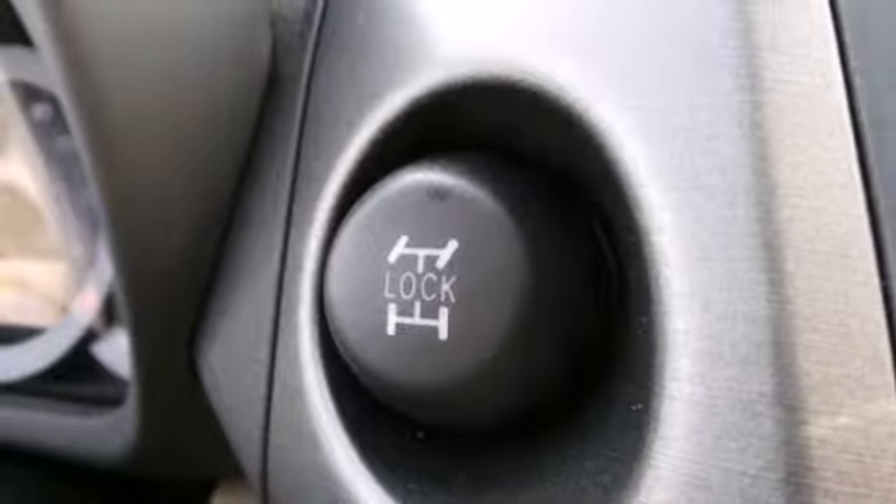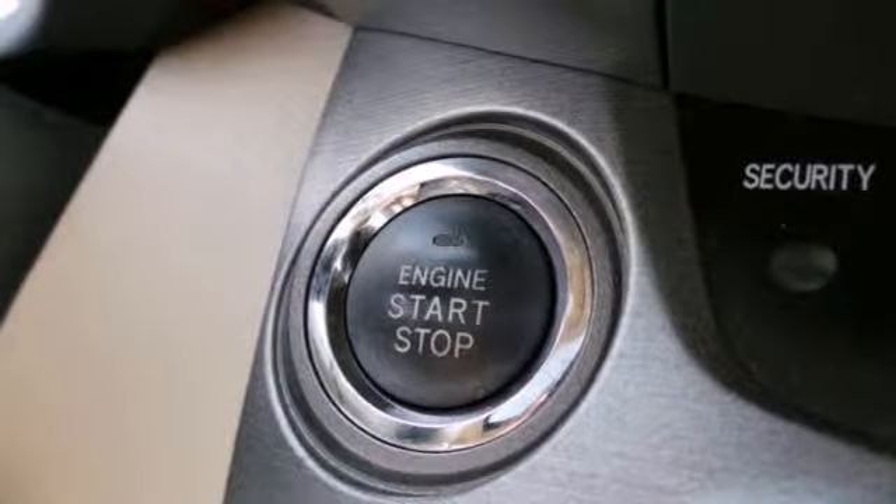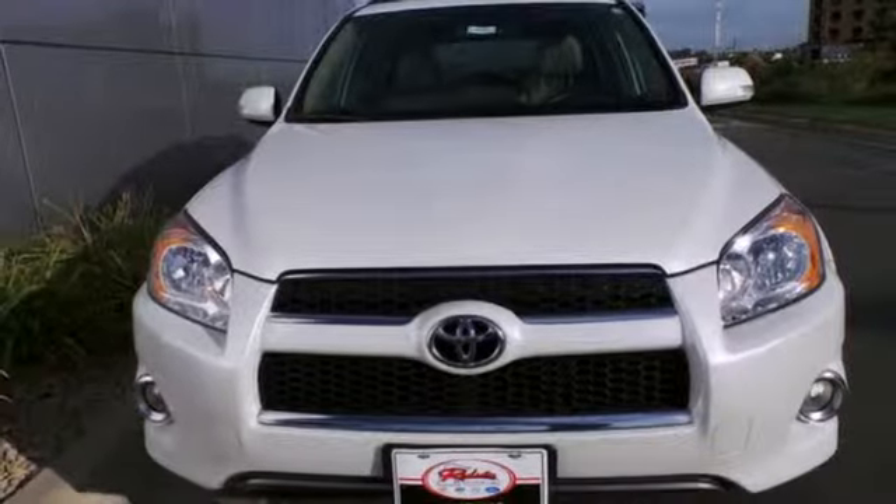You'll feel safe and secure in the RAV4 with its rock-solid build quality and stellar government crash test rating. After all, it's a Toyota.